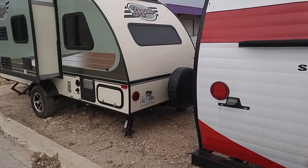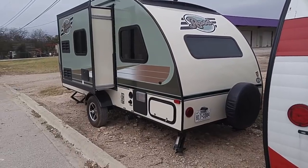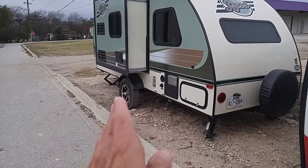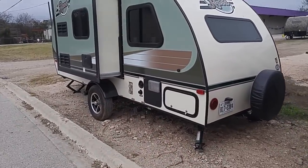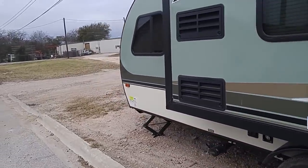Here's an R-Pod — these are very popular. This one is on consignment. It's an R-Pod by Forest River, and it's got a slide-out. Notice it has the wheels on the outside; most RVs have them tucked underneath. That gives it a little more stability when towing down the highway, but also a little less interior space because it's narrower.